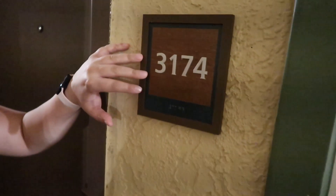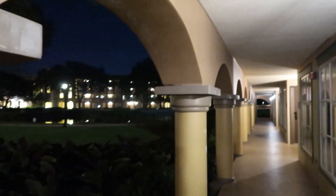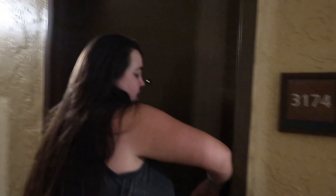We're in room 3174, which is a priority room here at Coronado Springs. It's dark — it took us about 13 hours to get here today when it normally takes eight or nine. But here's our view — let's go in!